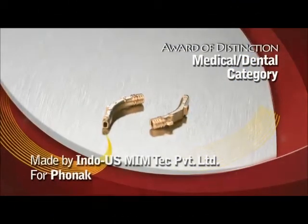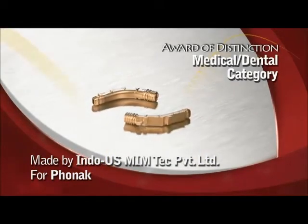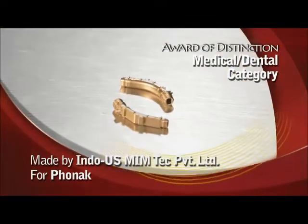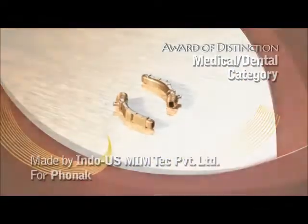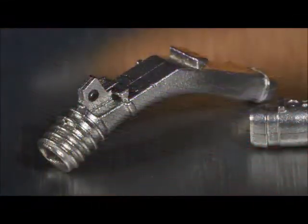Indo-U.S. Memtech Private Limited India has won an award of distinction in the medical dental category for a sound tube used in a hearing aid made by its customer Phonak in Germany. The part's function is to enhance sound frequency and improve hearing.